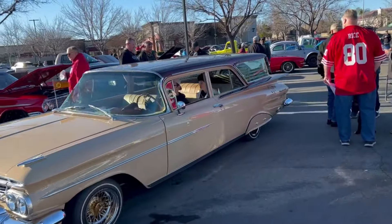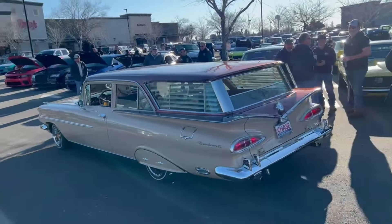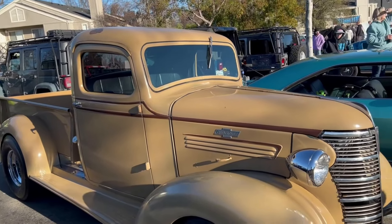Nice Chevy wagon, it's beautiful on the back. That is nice. Nice old Chevy truck.